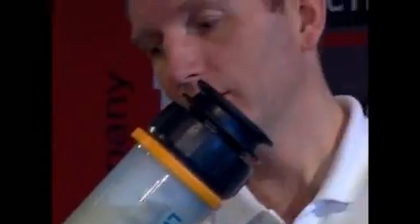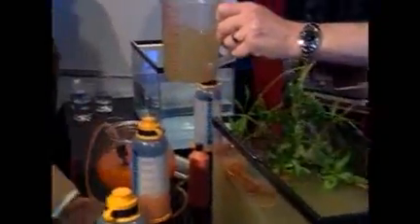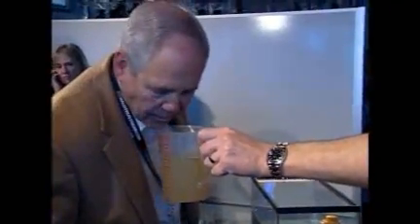It may be hard to believe, but just moments ago, this water looked much different. This is what it came from, so if you just have a smell of that...